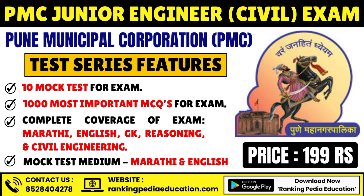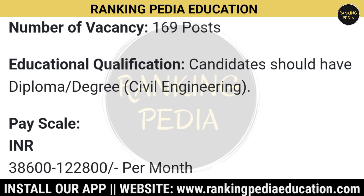You can visit our website rankingpediaeducation.com and enroll there. Total number of vacancies is 169. Coming on to the education qualification, candidates should have a diploma or degree in civil engineering. If you have completed a diploma or are a graduate in civil engineering, you can apply for this position.